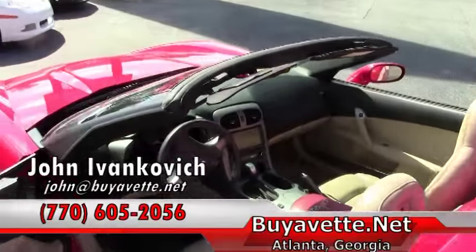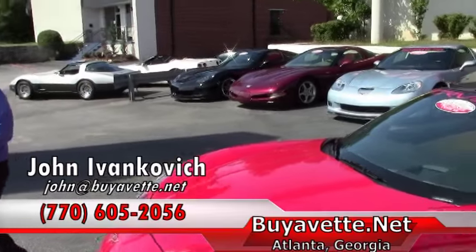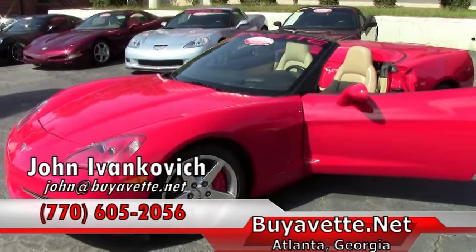Give us a call at 770-605-2056 or email john at buyavet.net. We look forward to seeing you out on the road.